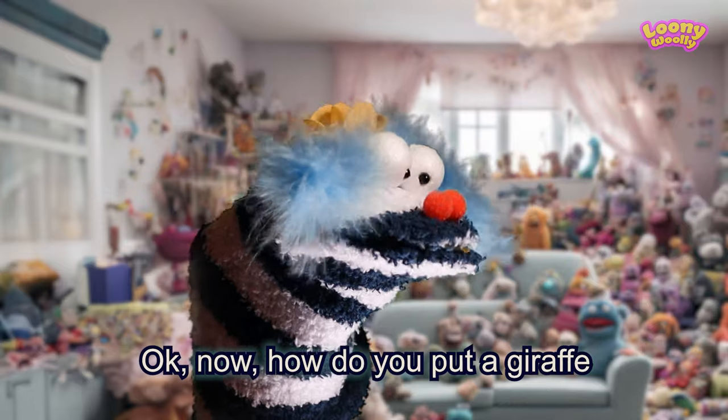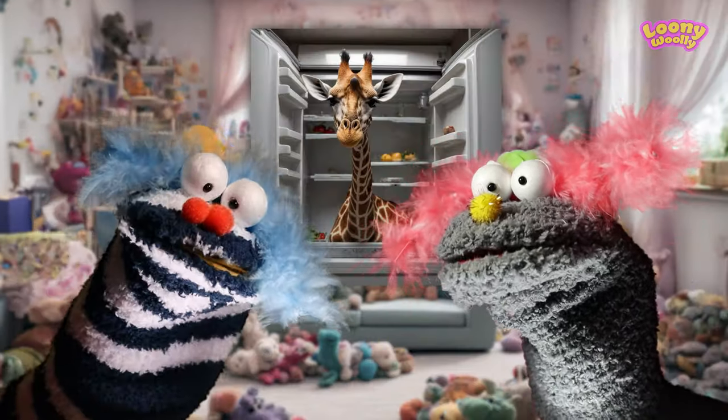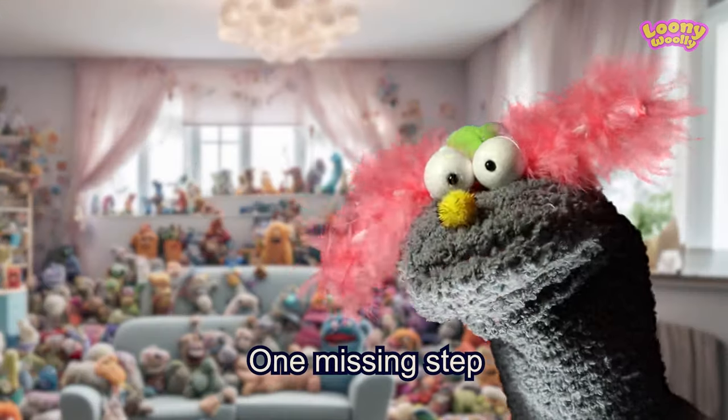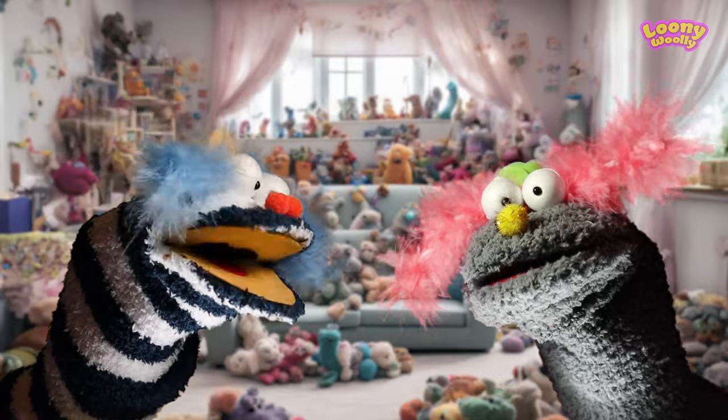Now, how do you put a giraffe inside the fridge in four steps? Four steps. Open the fridge, put the giraffe inside, and close the fridge. It's only three steps — you are missing a step. One missing step. Kiss the giraffe goodnight. No.